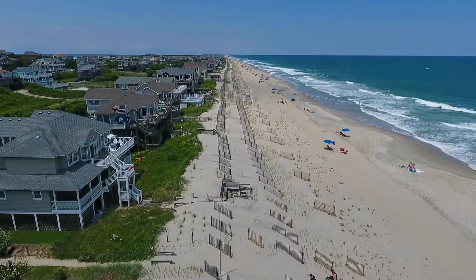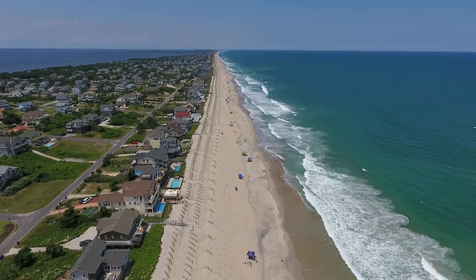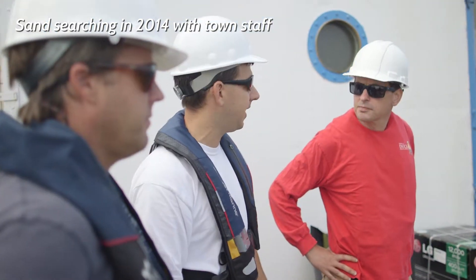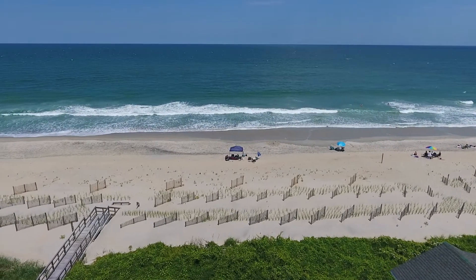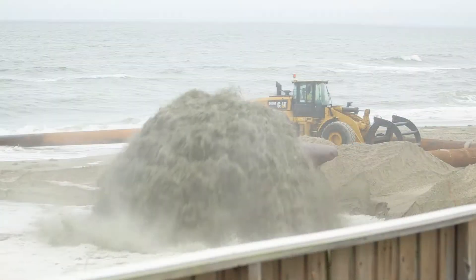The first thing that folks will realize as they come to the beach this summer is that the beach is a little narrower, especially the dry sand beach, and that's really by design. When we calculate the volume of sand that needs to go on these beaches, we're calculating the volume of sand that extends all the way down to the deeper part of the profile — that really ends up being the foundation of the profile that holds the slope of the beach.